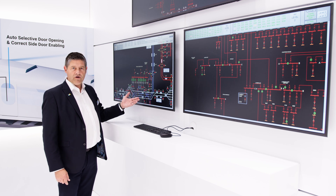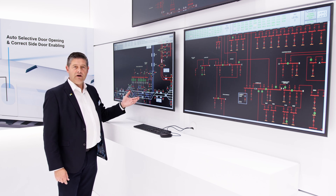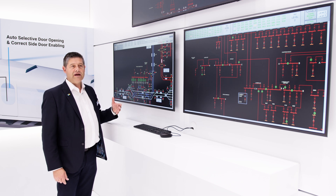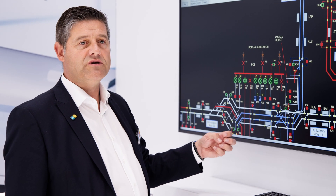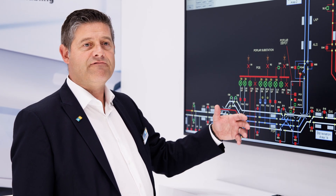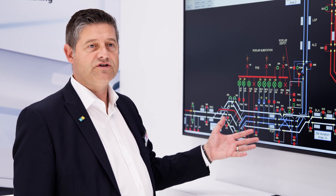We're able to control those breakers to turn on and off the power to the network, also providing safe working environments for track workers, as indicated by the different colour schemes presented on the SCADA platform.